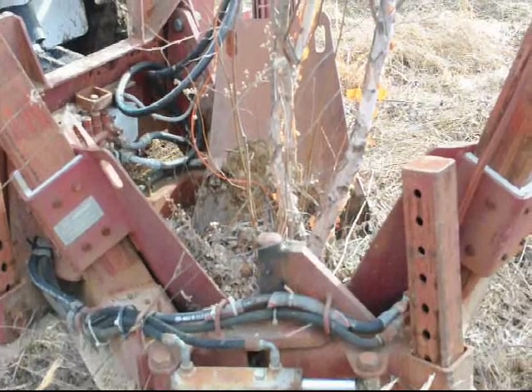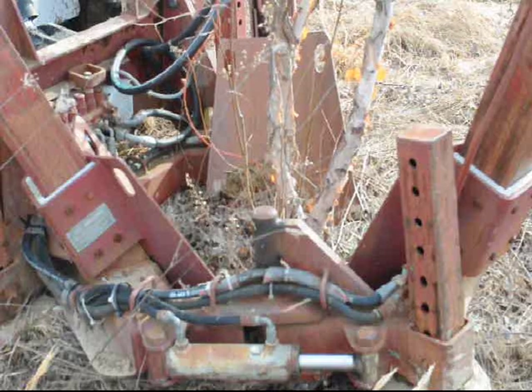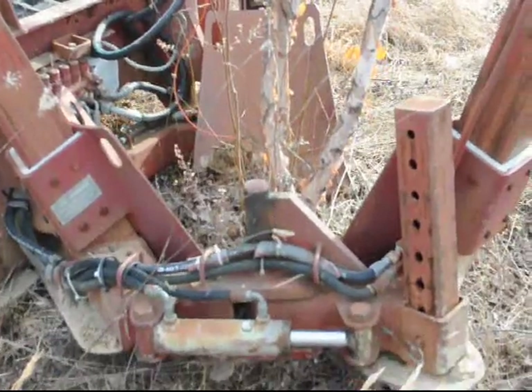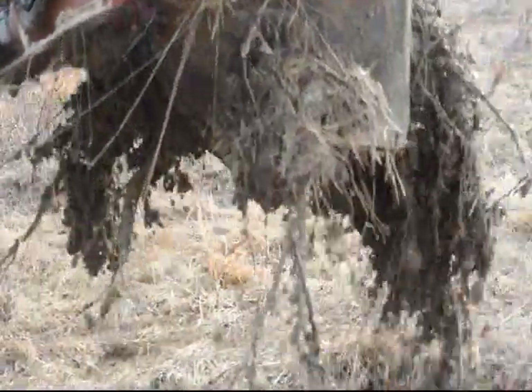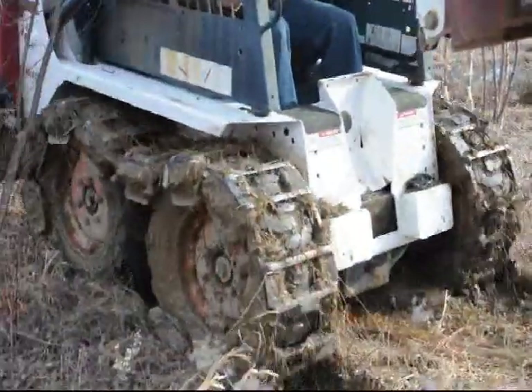We use a small red boss tree spade to dig these out. This is the smallest tree spade we have, so this is basically our smallest river birch tree that we dig balled and burlapped. However, on a special occasion we can dig smaller if that's what you need. You would probably buy a potted plant if you're getting a smaller river birch than these.